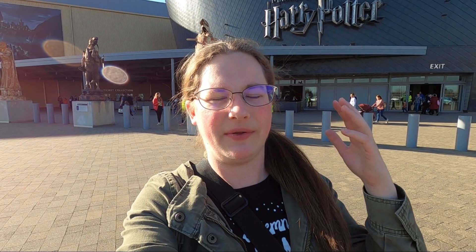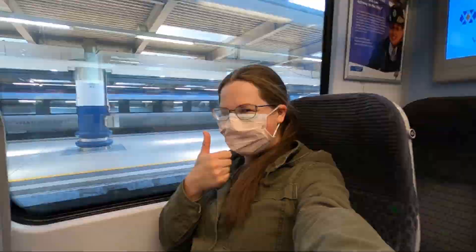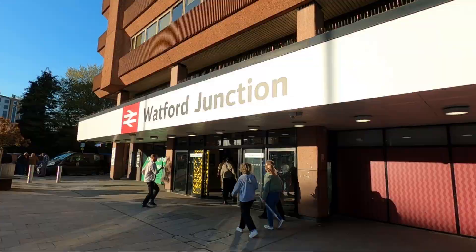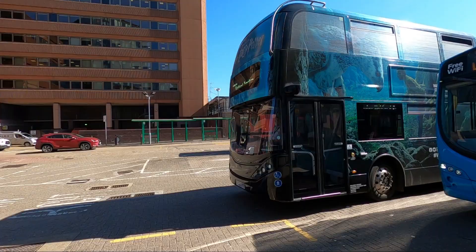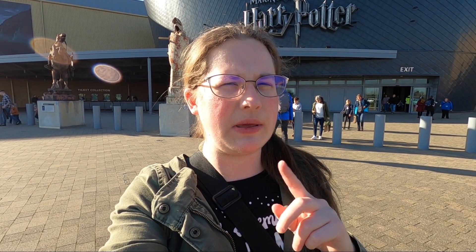About getting here from London — you'll probably take the tube or underground depending on where you're staying. You want to get to Euston Station and from there you can get on the train to Watford Junction. From there, there's a free shuttle bus to the actual place. The public transportation for me was about £20 round trip, but it depends on where you are and whether you need to use the tube. You can also drive as well.